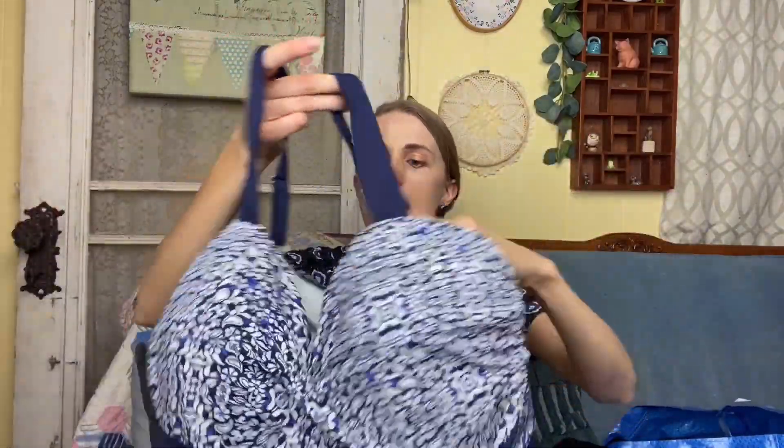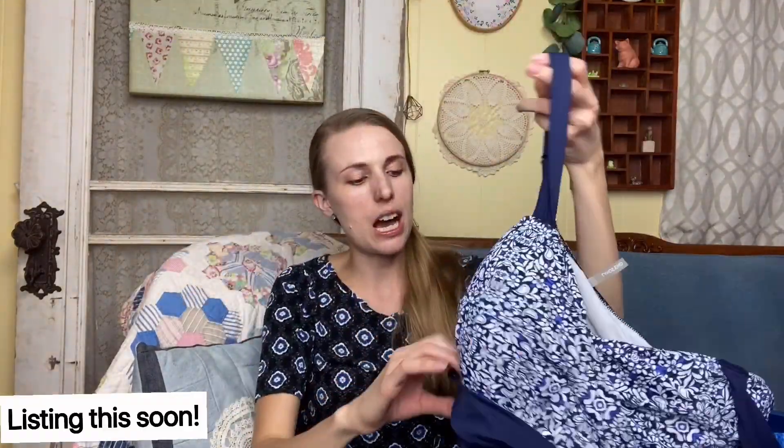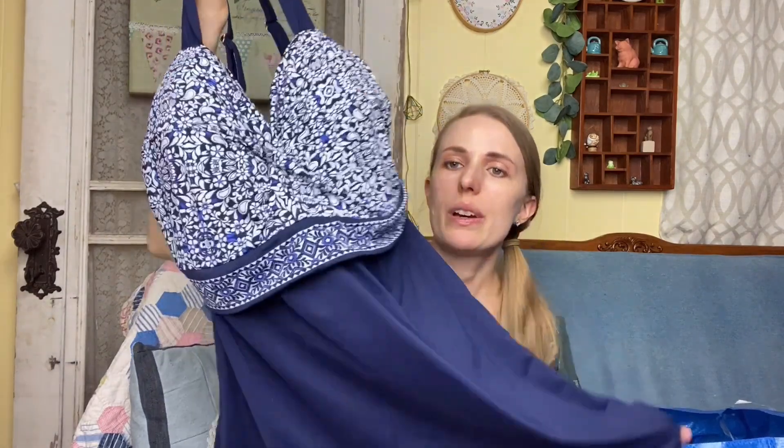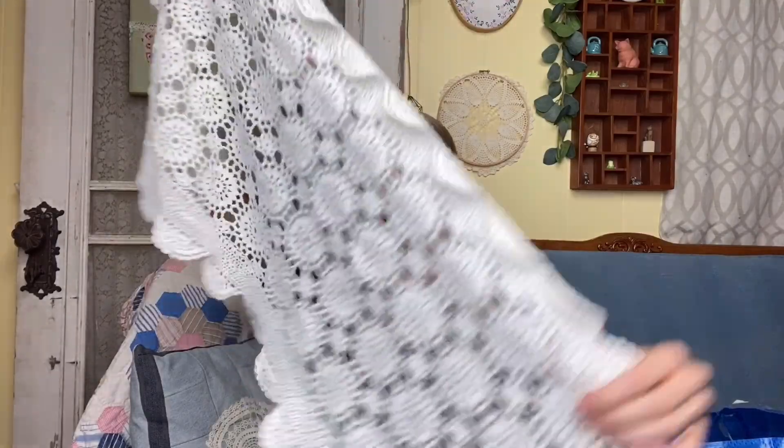I got a Land's End swimsuit top — these always sell well for me and move pretty quick. I prefer to pick up just tops from the bins rather than bottoms. This one is so cute and figure-flattering; I bet it'll sell before summer. People going on winter cruises buy swimsuits year-round. It's a size 12.